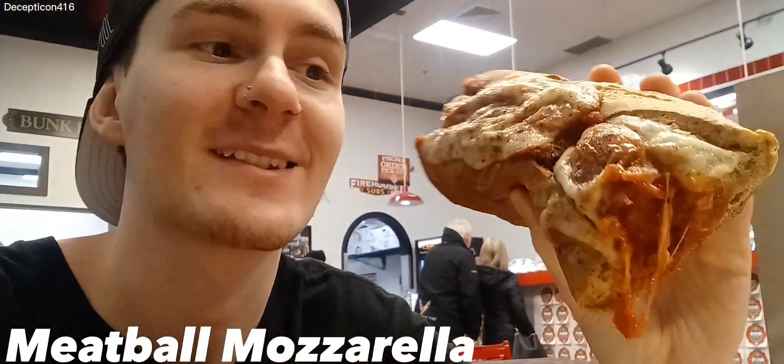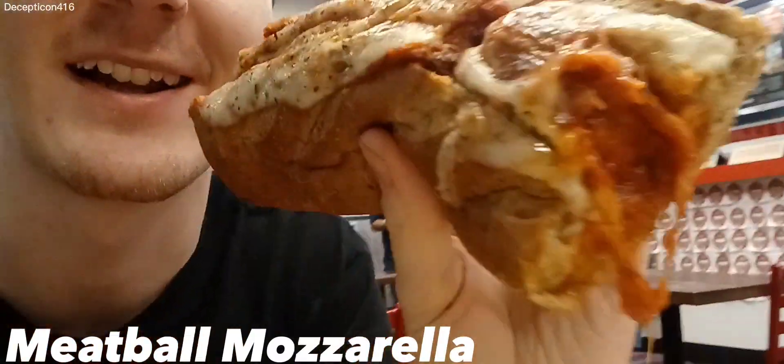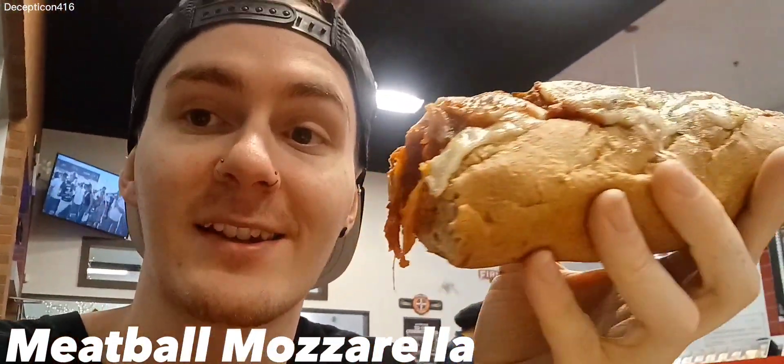Here's the first half of the Meatball Sub. These subs make me happy — these ones are so good. Just look how many layers there are to that cheese and all that. Their subs are just amazing here.